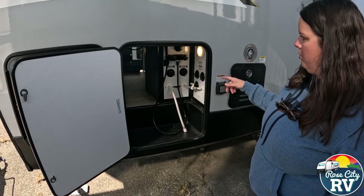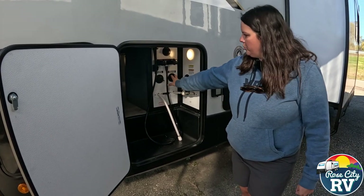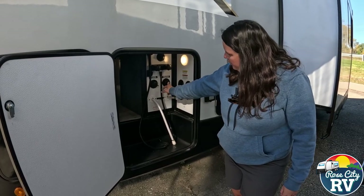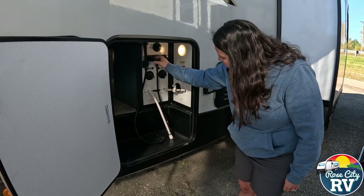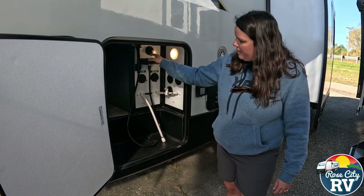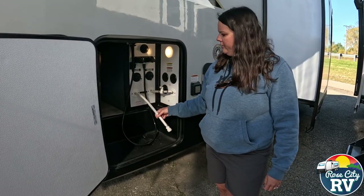On the other side of our pass-through storage we have our docking station, which keeps everything in one place: city water connection, fresh water tank fill — we have a video on how to fill this off-grid if you're curious — an outside shower for rinsing things off, black tank flush located up here, and our winterization inlet. I like how Impression separates the black tank flush and the sewer connection so it's harder to mix those up, and they're nicely labeled.